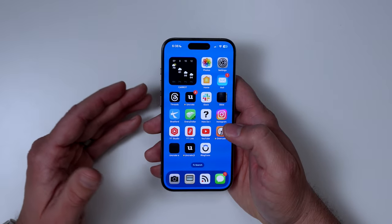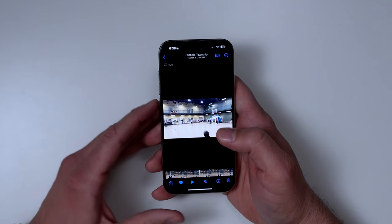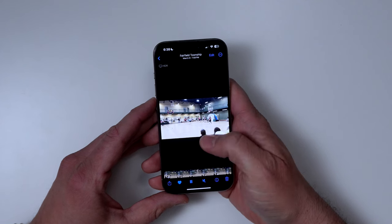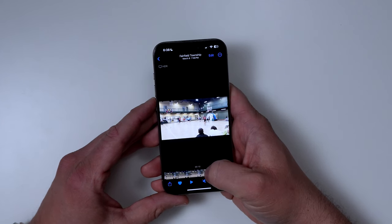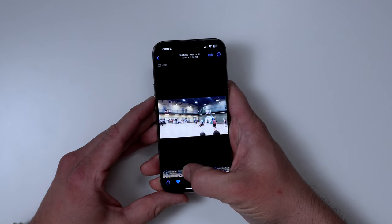There are still possibly a few bugs in 17.4.1. One that I have not experienced myself is when going into a video — it plays smoothly, but if you try to scroll through it, a lot of people are seeing some kind of choppy video.